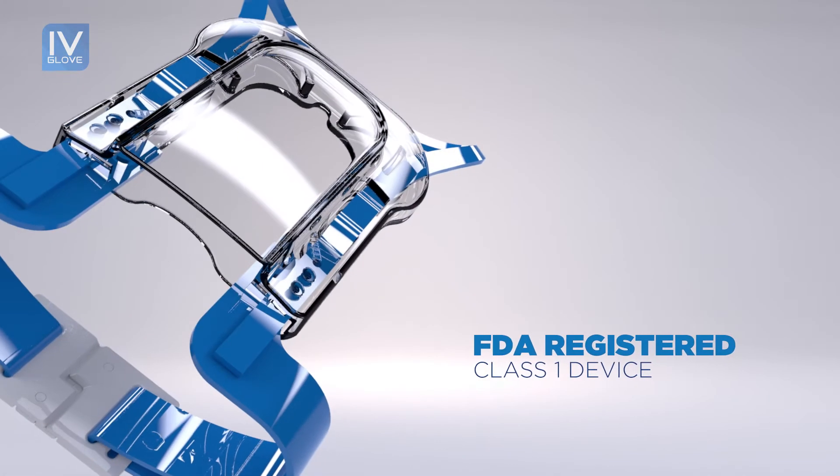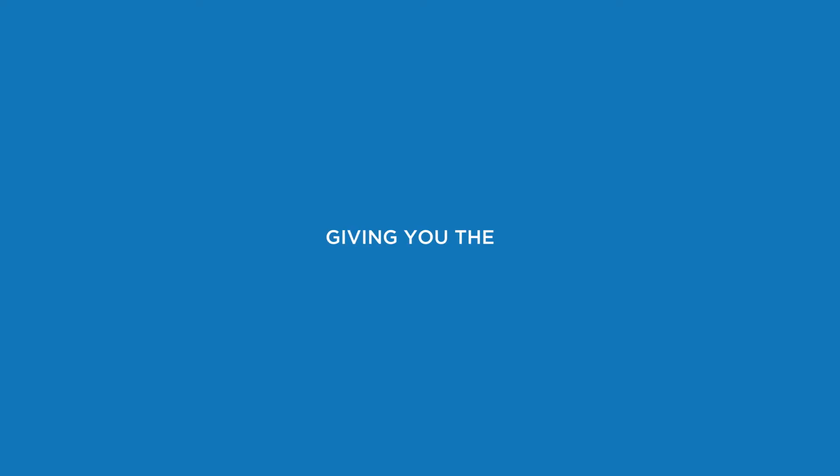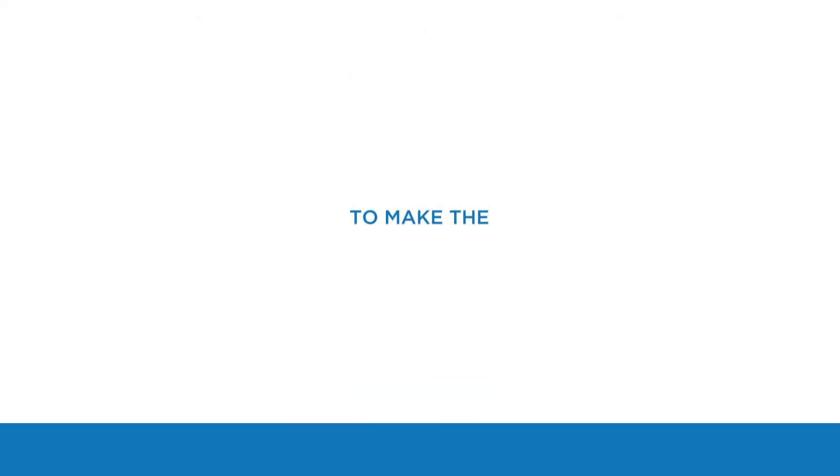And the IV Glove is an FDA-registered Class 1 device, giving you the confidence you need to make the obvious choice.